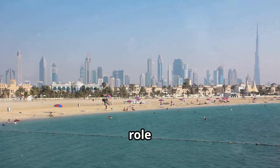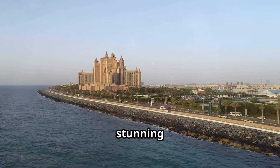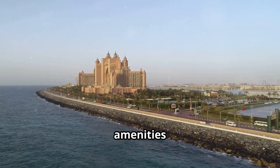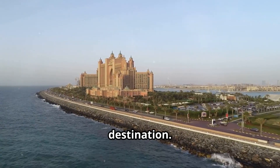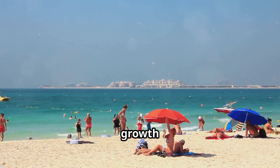Tourism played a key role in Palm Jumeirah's success. The island's unique shape, stunning views, and world-class amenities made it a must-visit destination. The influx of tourists created jobs and stimulated significant economic growth in Dubai.